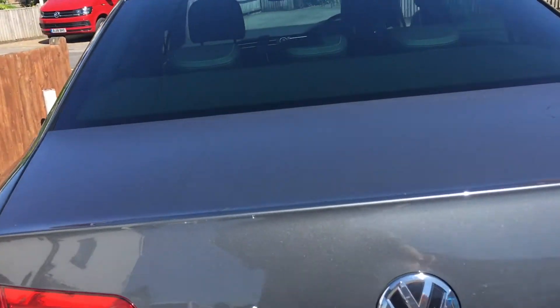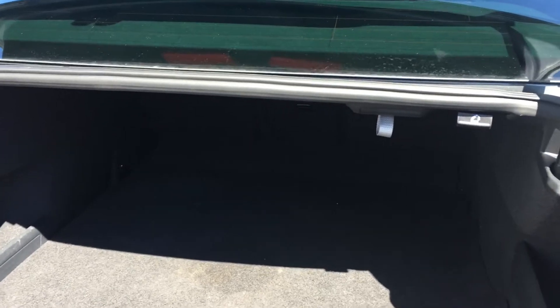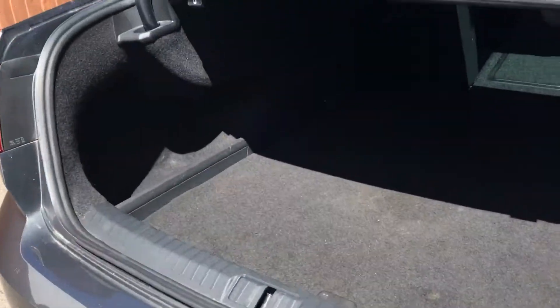The boot in the Passat — it's cavernous. I don't know if you can see right in there, but that's exceptionally deep. And the one thing that they have changed, which is rather nice — if I pull that seat down, it's like a hatchback now. Very clever idea, very clever indeed.